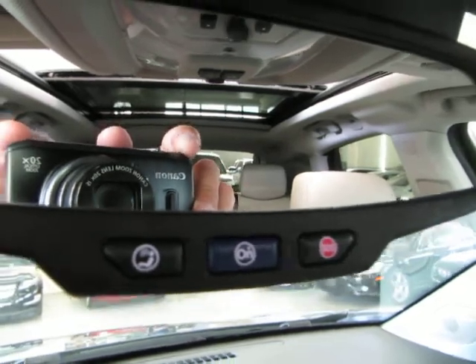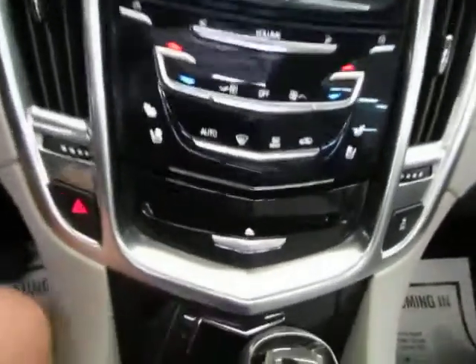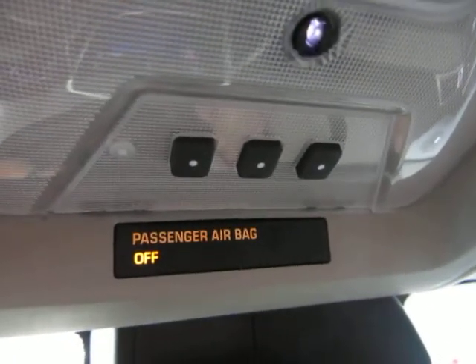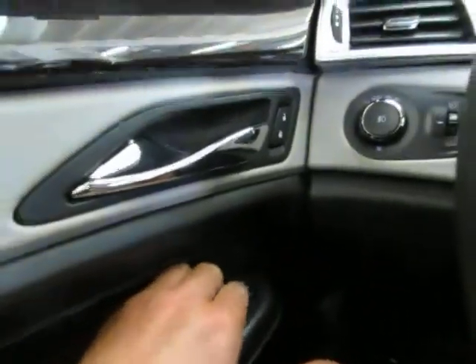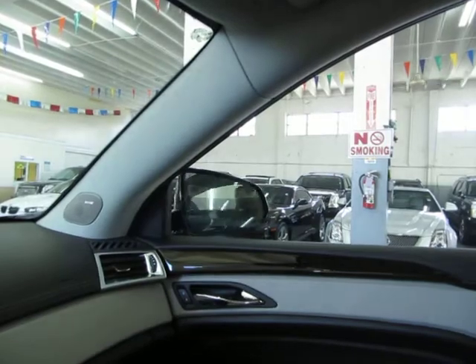The outside temperature display is here and the current time is on this side. This button is your power-adjustable pedals — it moves the pedals toward or away from you, handy for very tall or very short drivers. Up top is your HomeLink universal garage door opener where you can program up to three garage doors or gates. You have map lights, and the speaker and microphone for Bluetooth and OnStar communication. You also have one-touch power windows and power folding mirrors.